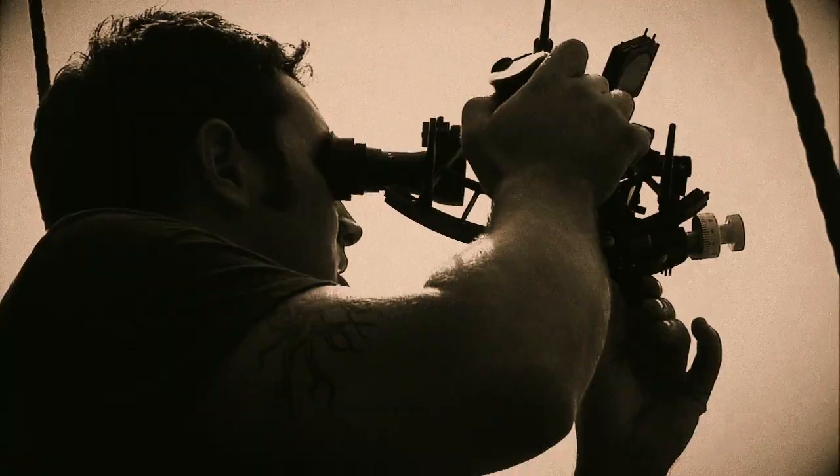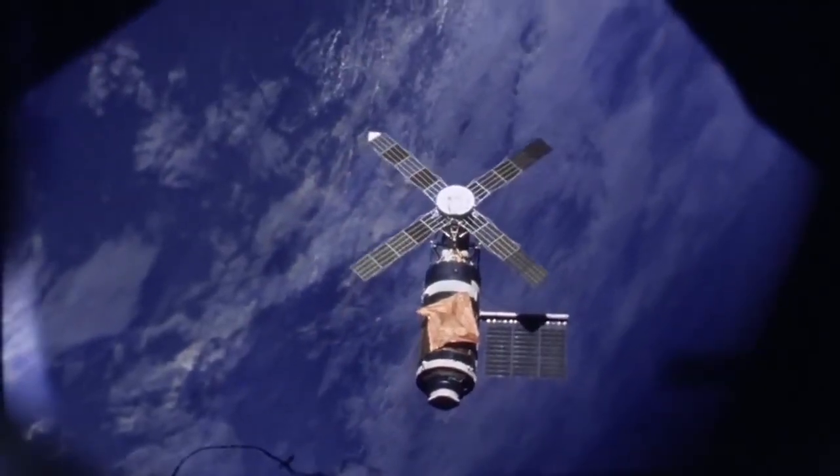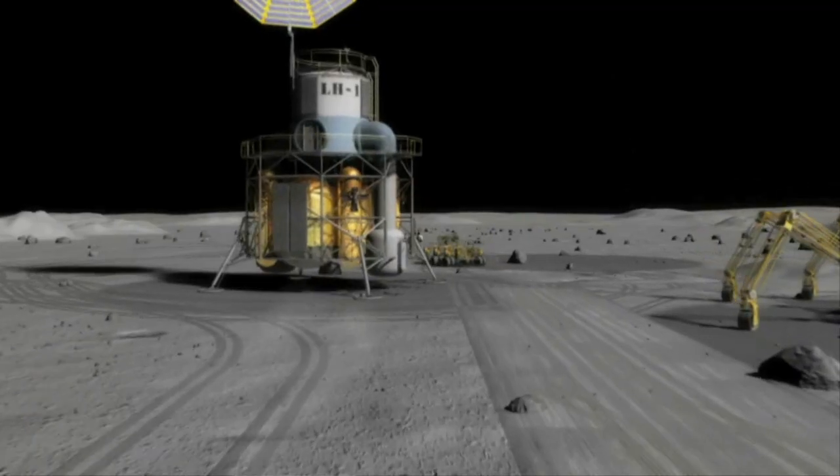Innovation and technology has been required to enable exploration and pioneering throughout the history of the human race. And there are challenges cast in three different categories: we have to get there, we have to land there, and we have to live there.